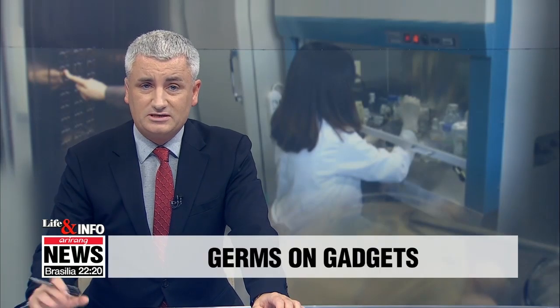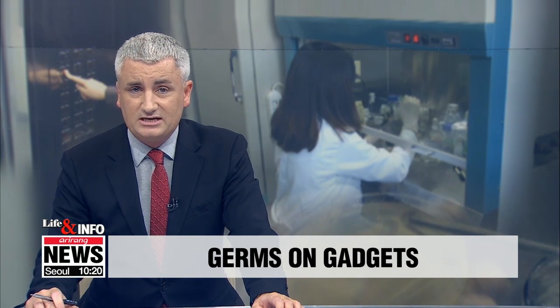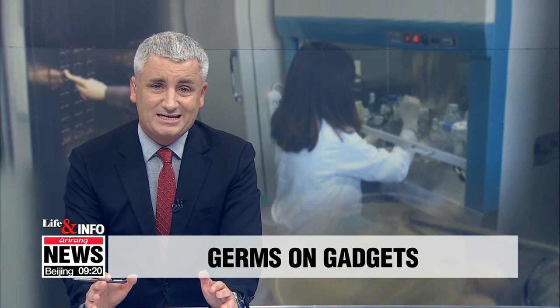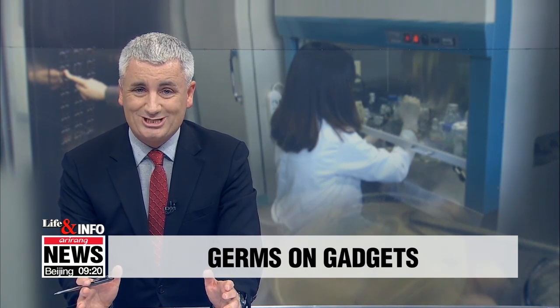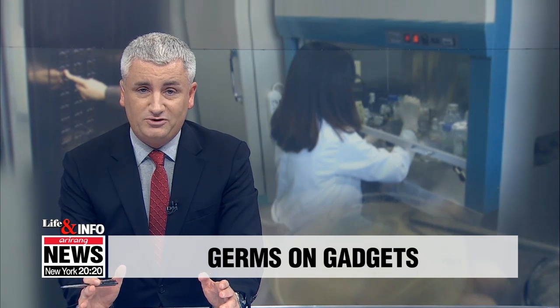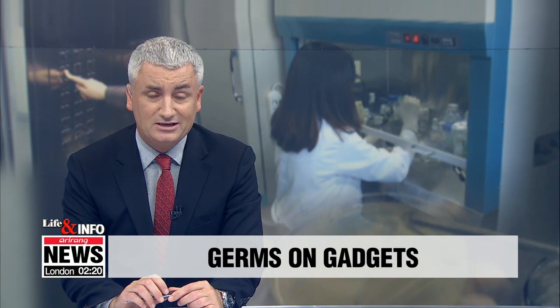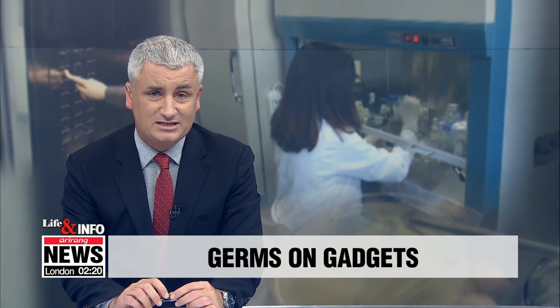In this modern world, smartphones have become glued to our sides and we take elevators every day. Some of you, including myself, may have wondered just how clean or dirty those touch screens or elevator buttons actually are. If you are a germaphobe, you might want to listen carefully, because a group of Korean researchers has some rather bad news for you. Park Se-young with more.